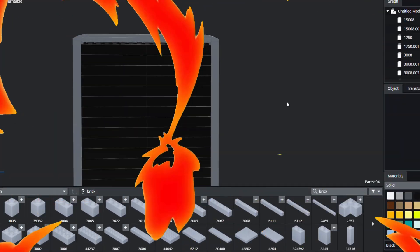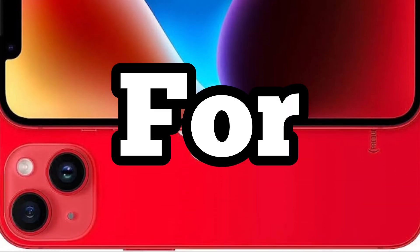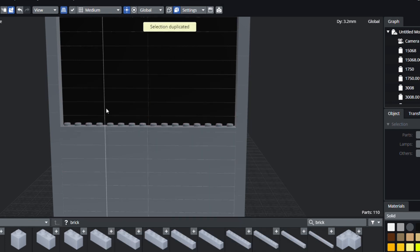This thing is looking fire, so I'm going to start building up the screen and the back. For now, I'll leave them gray, but this will change later.